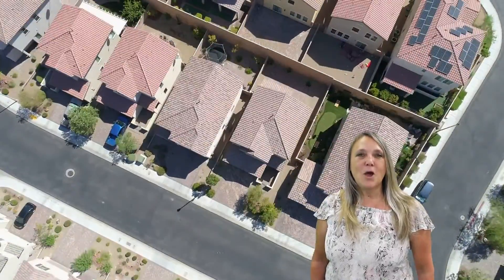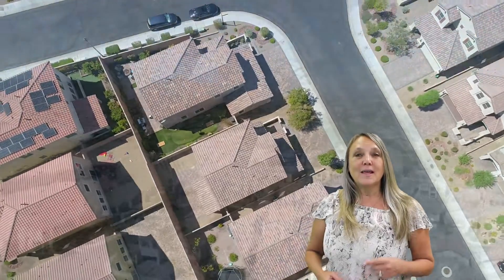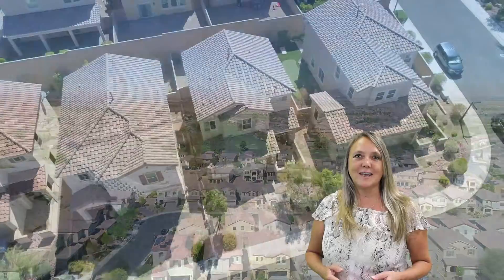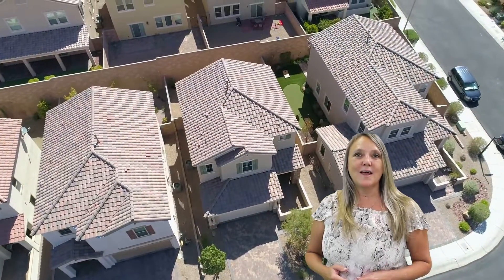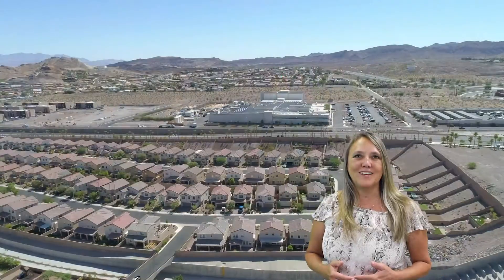Hi, this is Gidget with the Grand Team. We are proud to present our newest listing at 924 Via Gandolfi, located in the luxury golf gated community of Tuscany. Tuscany is about living a lifestyle filled with lots of activities and also the serenity of a beautiful community.